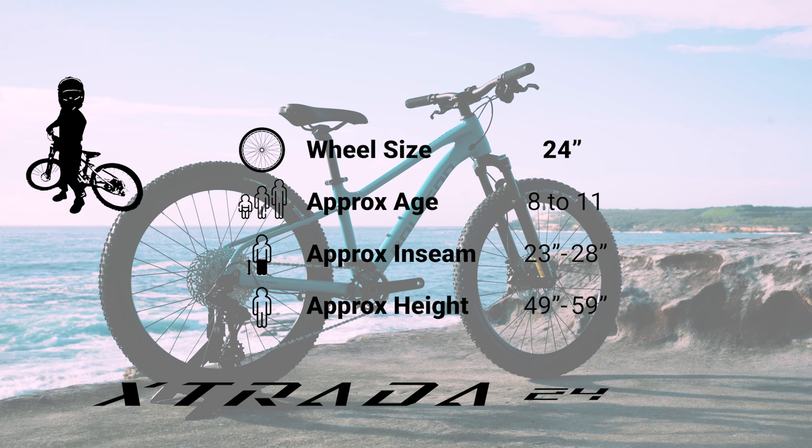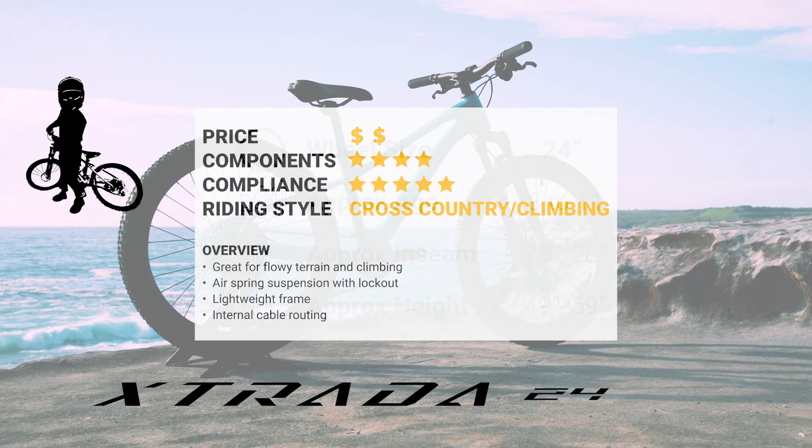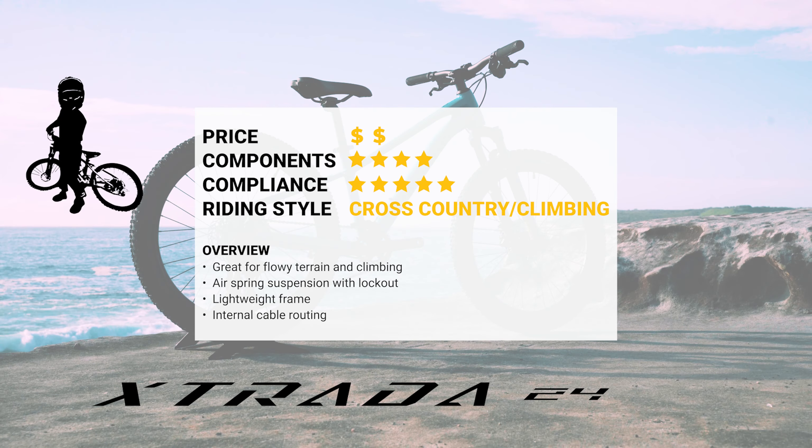The Polygon X-Strada 24: a lightweight hardtail, good for gravel, climbing, and flats, with internal cable routing so you can add a dropper post.